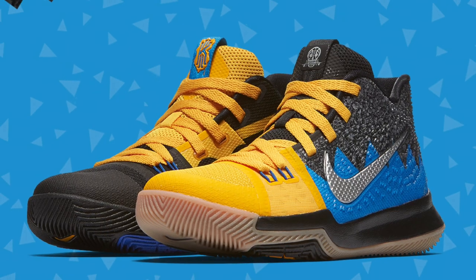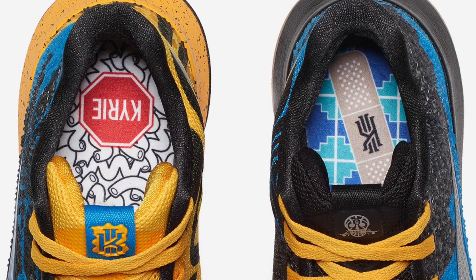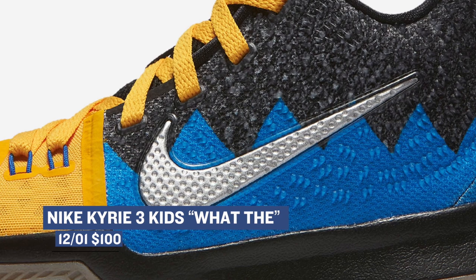This weekend is being pretty democratic when it comes to releases, as the kids have their own version of the Kyrie 3 dropping. The upper of the shoe takes on the popular What The Theme, and these will only cost you $100. The upper on these is definitely playful, and if you have a little one that's into basketball, this one's a no-brainer.